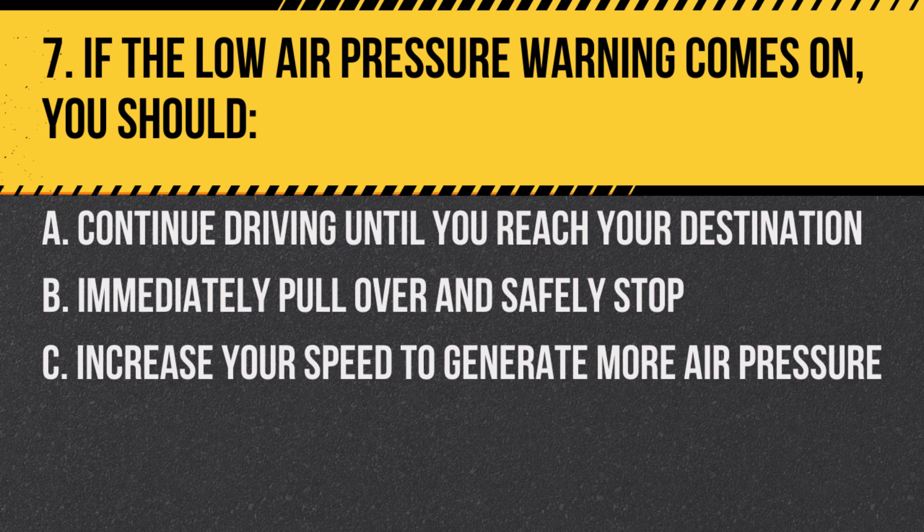Question 7. If the low air pressure warning comes on, you should: A. Continue driving until you reach your destination. B. Immediately pull over and safely stop. C. Increase your speed to generate more air pressure. Answer: B. Immediately pull over and safely stop. Low air pressure can lead to brake failure.